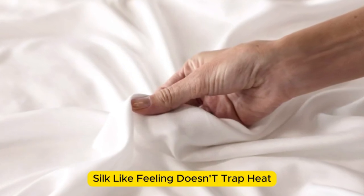Pros: silk-like feeling, doesn't trap heat, several color options. Cons: luxury price tag.